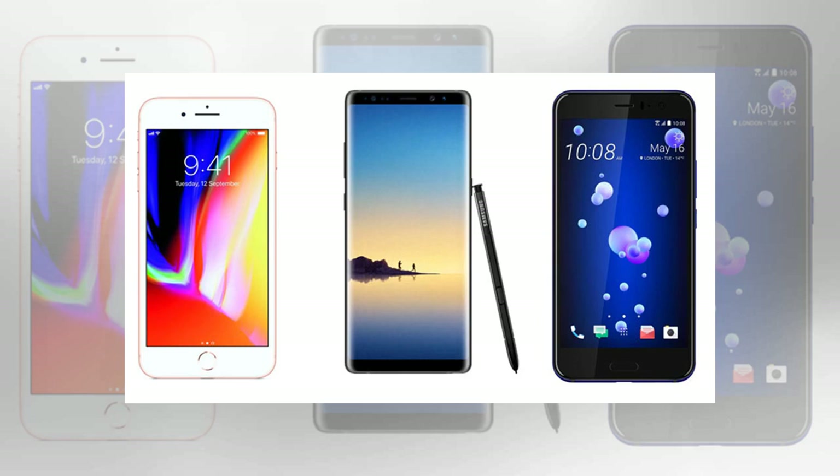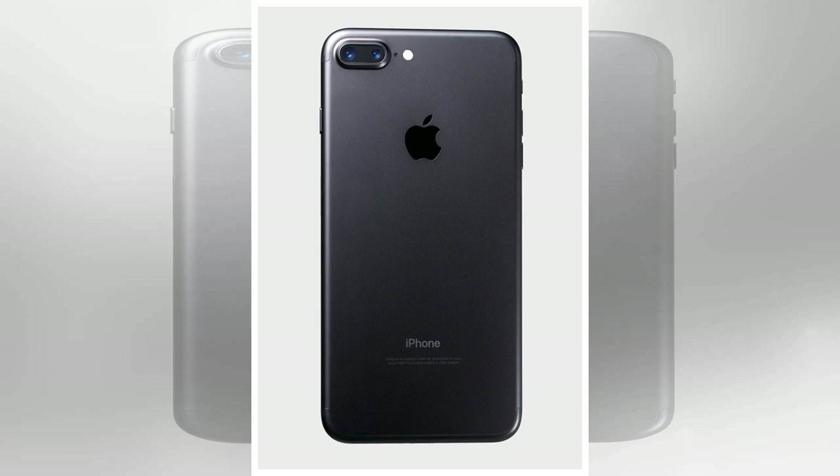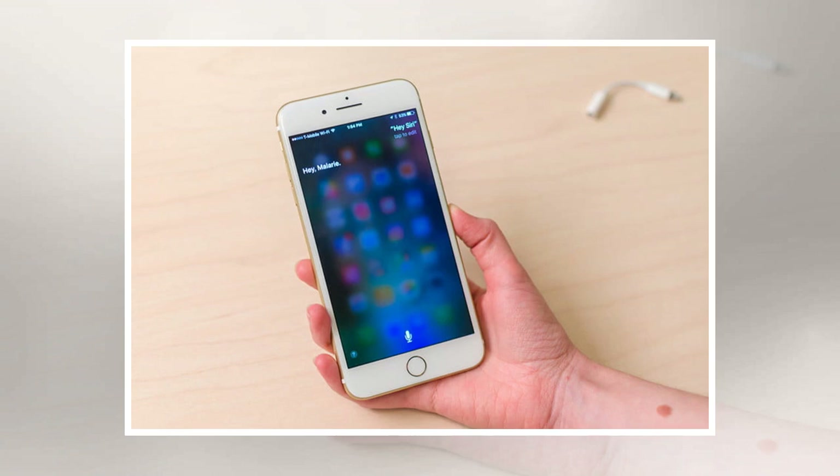The iPhone 7 launched in the UK with prices starting at £599, while the iPhone 7 Plus was available from £719. Since then prices have fallen, with the iPhone 7's RRP at £549 and the iPhone 7 Plus regular asking price now £669.